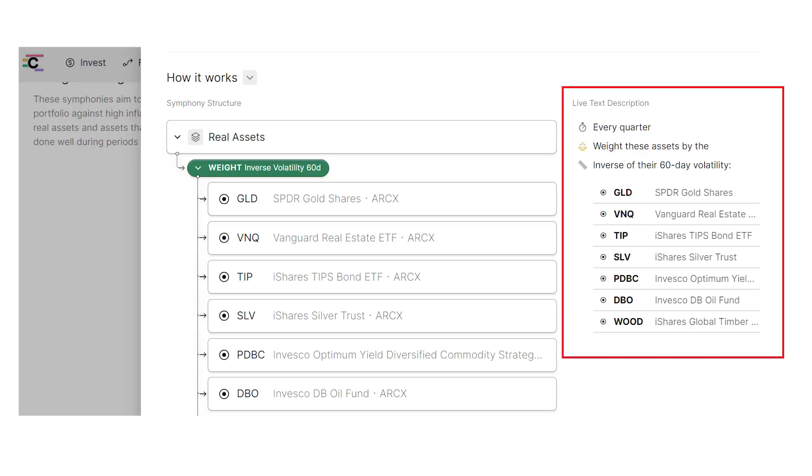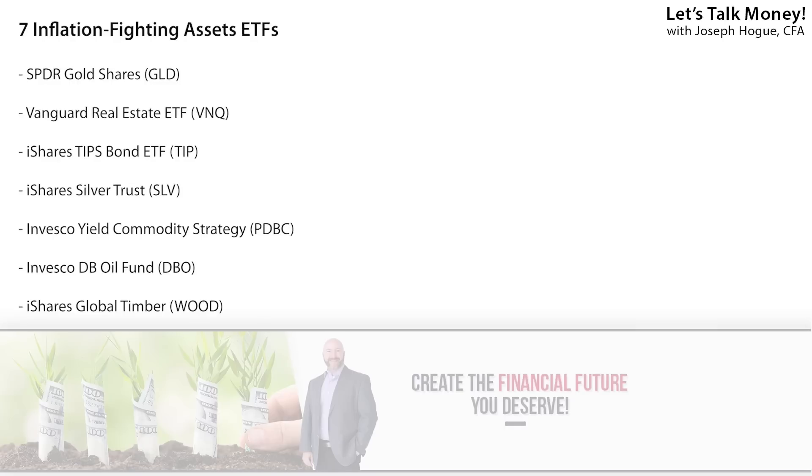The important part of this strategy is just look at the funds you're investing in — all physical assets that are going to keep their value well against inflation. You've got the SPDR Gold Shares (ticker GLD), the Vanguard Real Estate ETF (ticker VNQ), the iShares Treasury Inflation Protected Bond ETF (ticker TIP), the iShares Silver Trust (ticker SLV), the Invesco Optimum Yield Commodity Strategy Fund (ticker PDBC) for overall commodity exposure, the Invesco DB Oil Fund (ticker DBO) for oil price exposure, and finally the iShares Global Timber ETF (ticker WOOD).